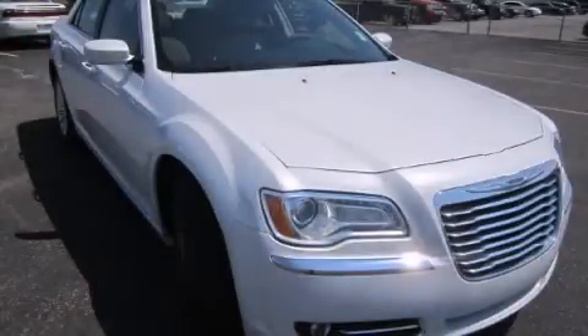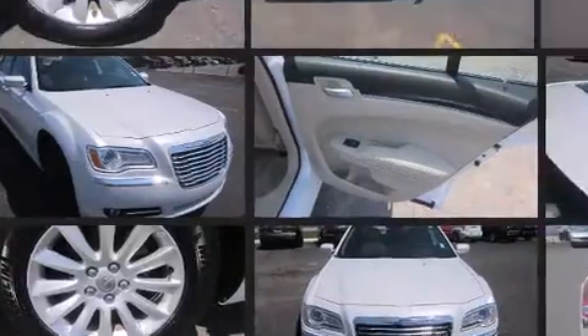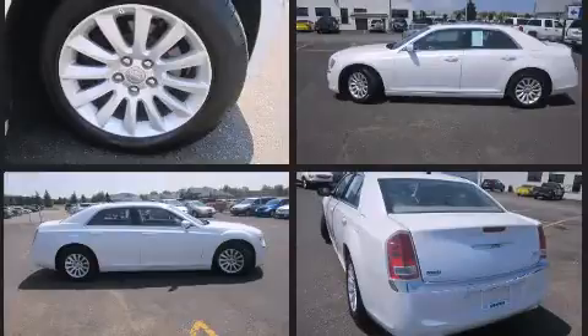Climb inside the 2013 Chrysler 300. This four-door, five-passenger sedan still has less than 10,000 miles. Under the hood, you'll find a six-cylinder engine with more than 270 horsepower. And for added security, Dynamic Stability Control supplements the drivetrain.